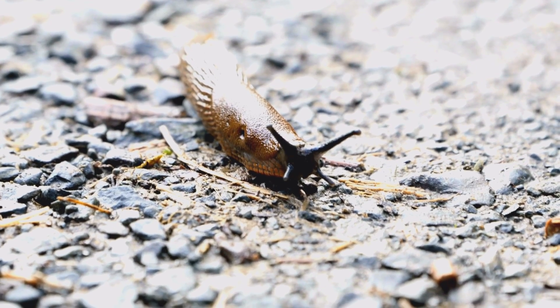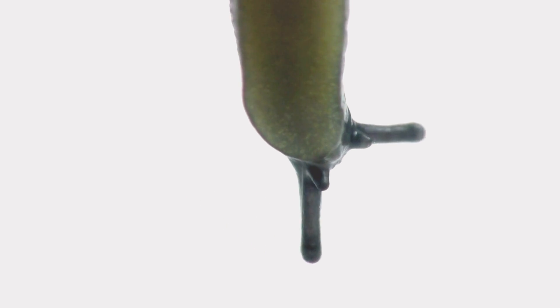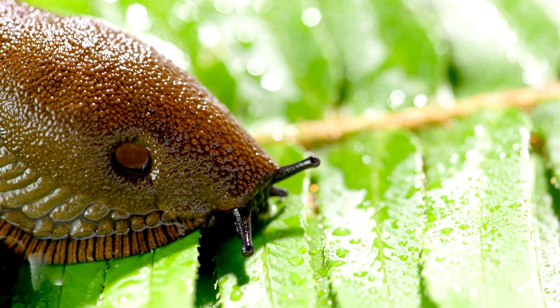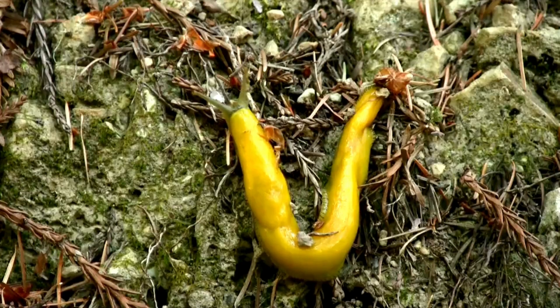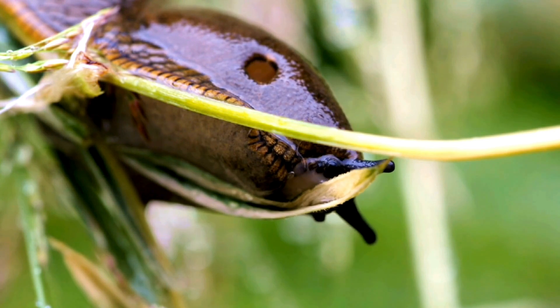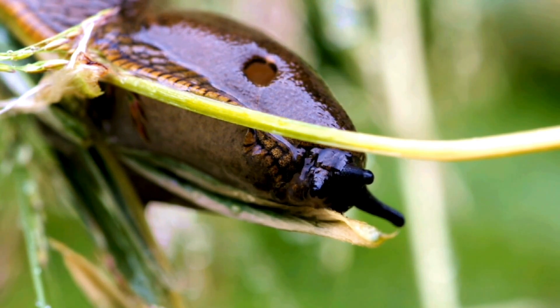On a slug's head are two pairs of tentacles: a long upper pair sporting their eyes, and a lower pair used for feeling and smelling. Inside each of the lower sensing tentacles is a canal running from the tentacle tip to the slug's brain. Airborne chemicals travel into these tentacles to olfactory receptors that transmit signals to the brain. So with two aromatic sensing channels, some claim that slugs have two noses for breathing and smelling.